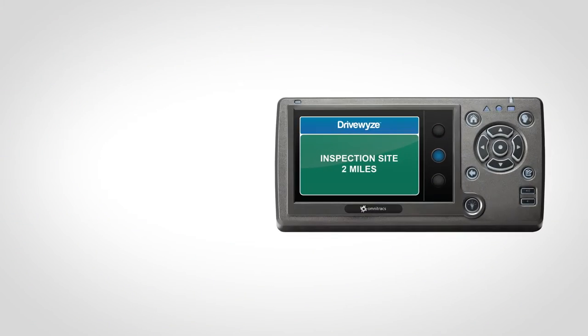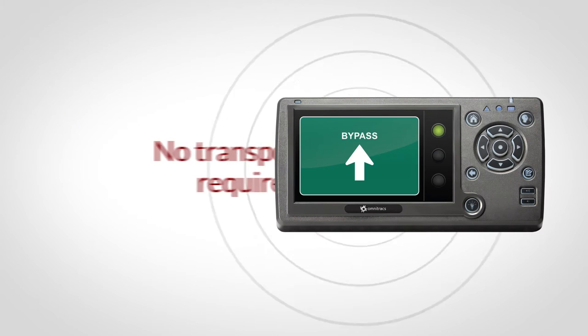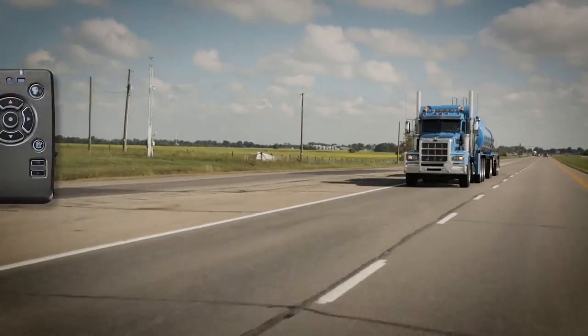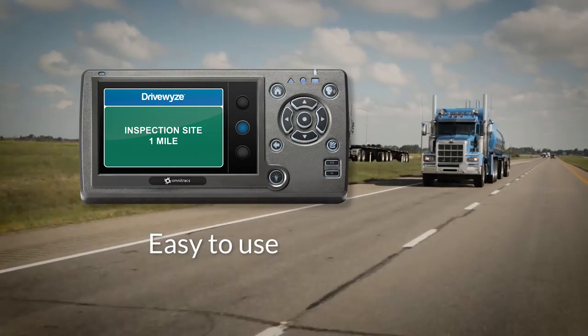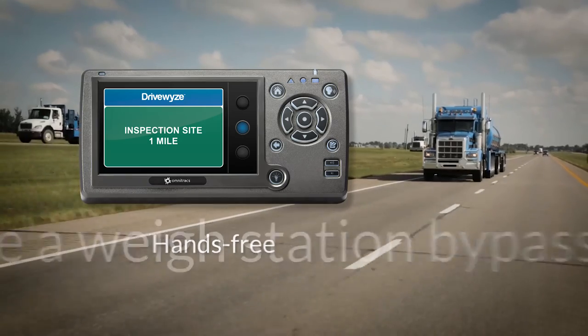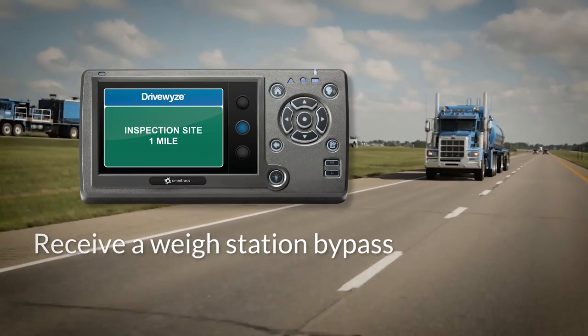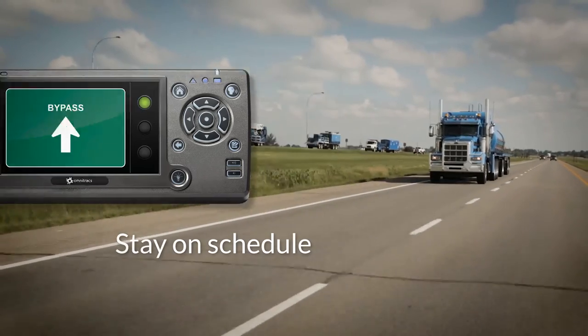Say goodbye to your transponder management headaches. DriveWise is integrated into your existing Omnitrax devices — no transponder required. Omnitrax Waystation Bypass service provided by DriveWise PreClear is easy to use. It operates hands-free and requires no driver interaction. At participating DriveWise sites, your drivers can receive a Waystation Bypass, keeping your trucks on the highway and on schedule.